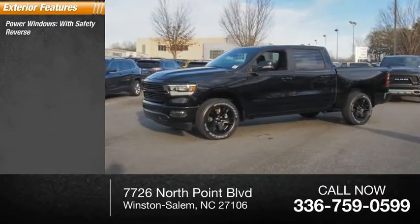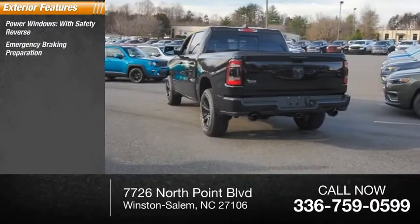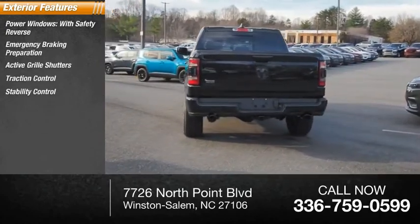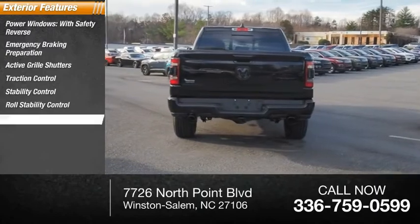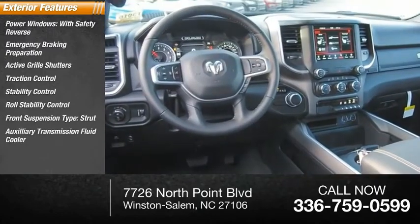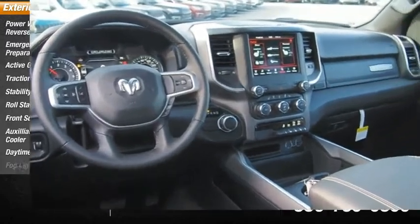Power windows with safety reverse, emergency braking preparation, active grille shutters, traction control, stability control, roll stability control, front suspension type strut, auxiliary transmission fluid cooler, daytime running lights, fog lights.